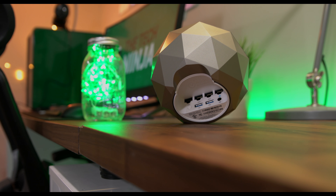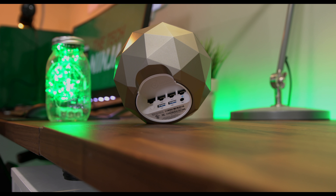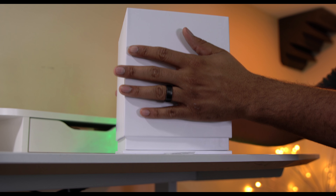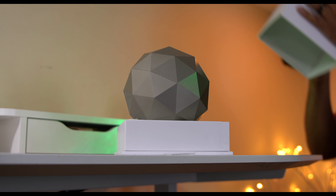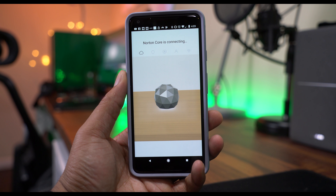In addition to these security features, Norton Core has a plethora of other rich features that makes it top tier and next gen. Starting with design, Norton went the extra mile to make this as aesthetically pleasing as possible — it's something you actually want to show off in your home, which is a good thing.